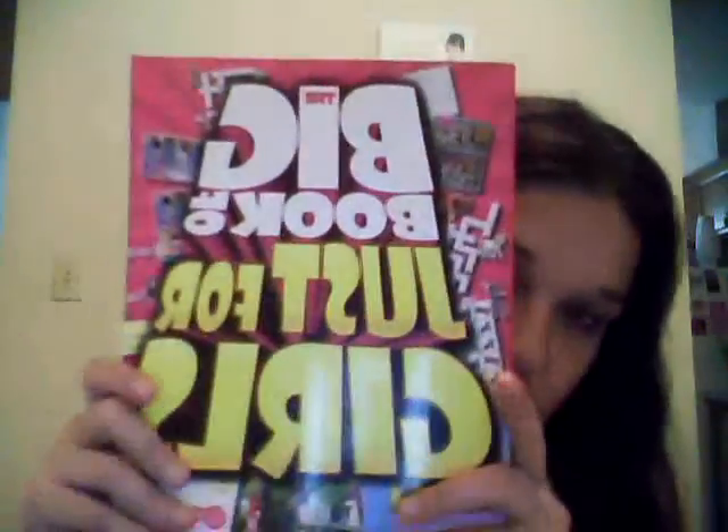And then I got the sequel to Sweet Valley Confidential, called The Sweet Life. The first one really annoyed me, but I had to know what happened, so I did pick this up. And then the last thing is just something fun — it's called The Big Book Just for Girls. Yes, this is for a little kid. I saw it in Barnes & Noble maybe a year, year and a half ago. It's just a bunch of puzzles and mazes, and it's really girly — you can doodle. I love stuff like this just to relax, and it also gets my creative juices flowing as a writer. Sometimes when I have writer's block, I'll pull out a game book like this and get some inspiration. It's strange, but it's true.